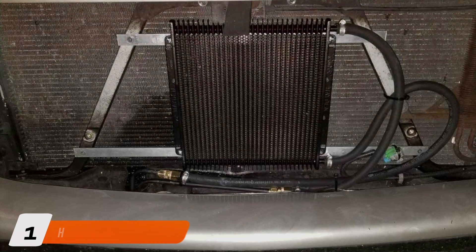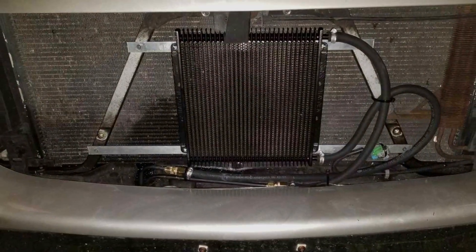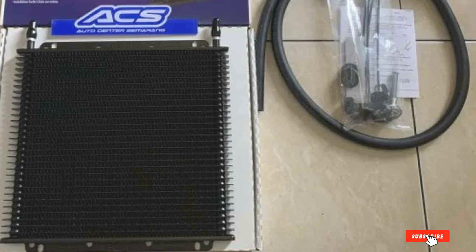Number 1. Hayden 679 Transmission Cooler. The Hayden 679 sets the standard for high-performance transmission coolers, offering exceptional cooling capabilities for your vehicle.